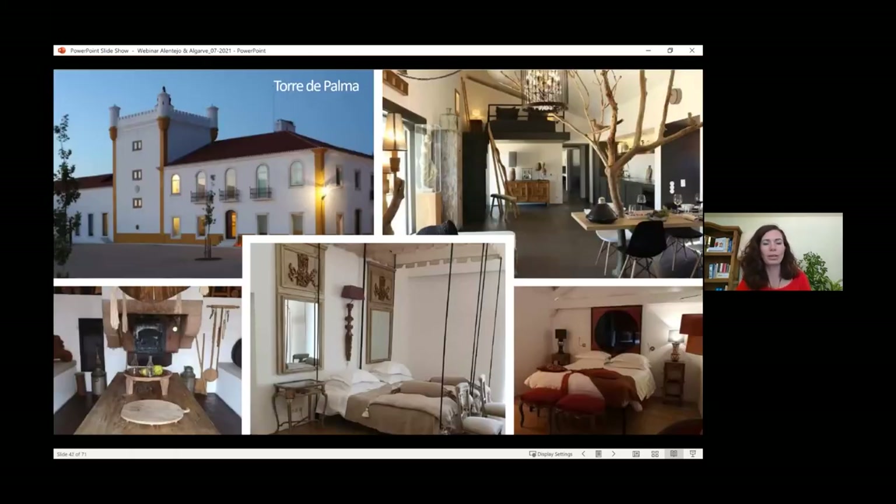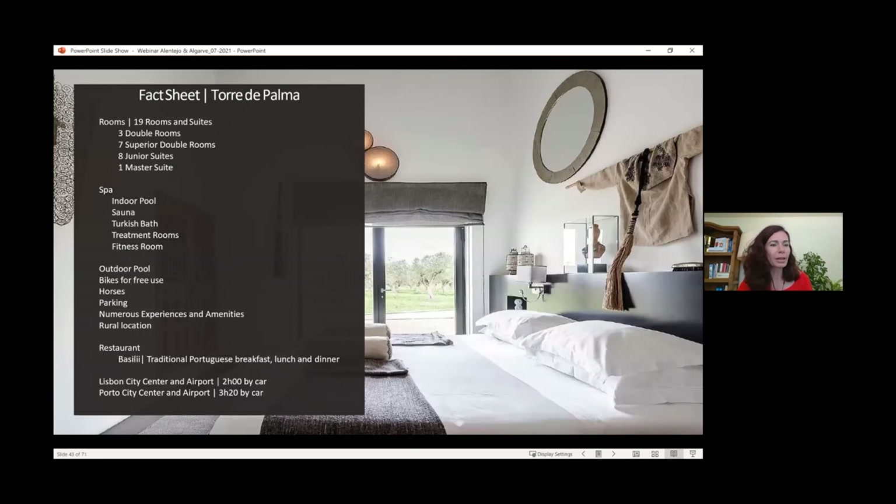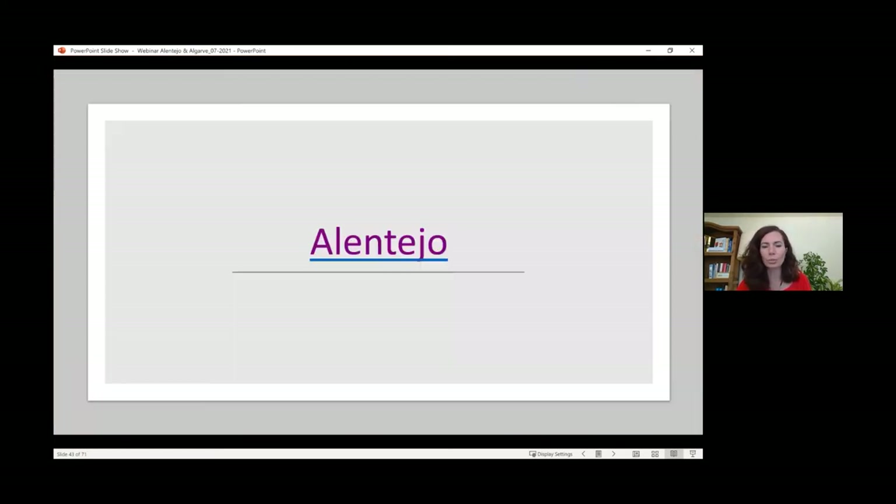Another beautiful property not far from São Lourenço do Barrucal is Torre de Palma, also a renovated manor house transformed into a hotel. Much of the traditional Alentejo style was kept here — you can see a traditional Alentejo kitchen used as a common area and for private meals. The rooms have a bit more decor, which is really nice. They also have horses on property for riding and produce their own wine. It's a very small property — only 19 rooms and suites — with an indoor pool, which is great for winter months.